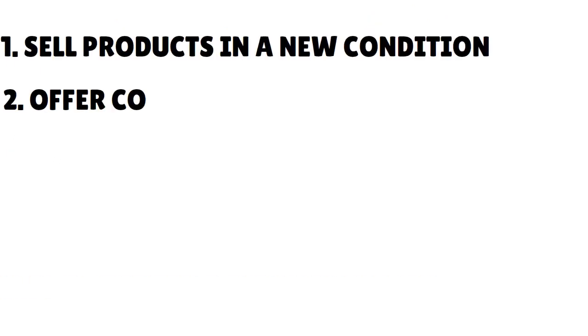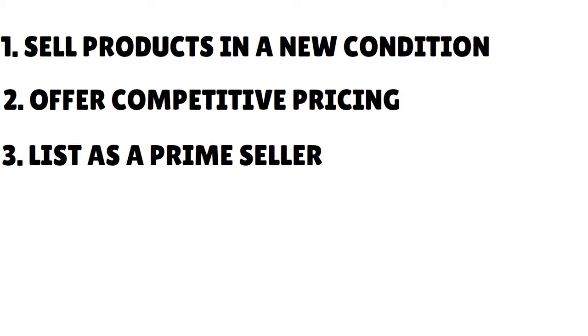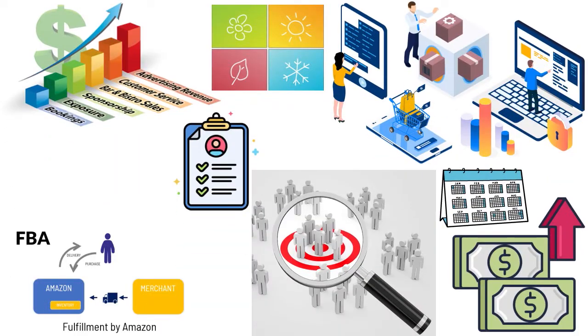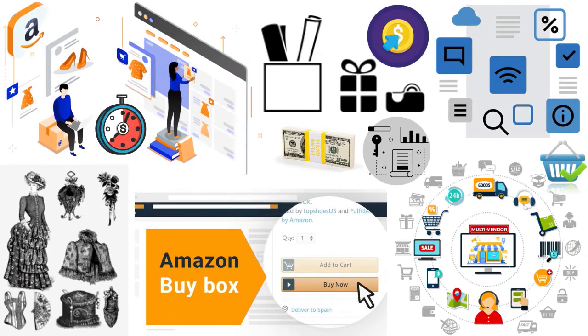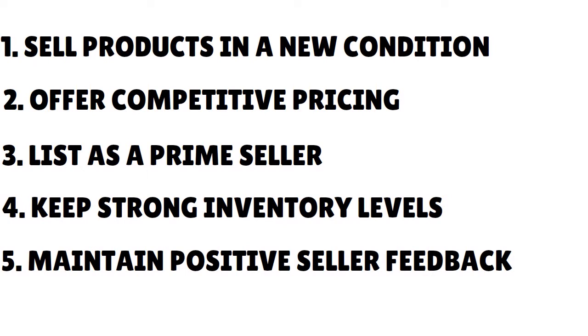Only in rare circumstances will sellers making used-condition offers win the buy box over those with new-condition offers. Number two: offer competitive pricing. Don't try to make a huge profit on just a few products — think about mass sales, the long run, and economies of scale. Number three: list as a Prime seller. Although a non-Prime seller can qualify, Amazon gives priority to Prime sellers. Sellers who use Fulfilled by Amazon — the FBA program — automatically qualify for Prime, though merchants who fulfill their own products can also qualify. Number four: keep strong inventory levels.